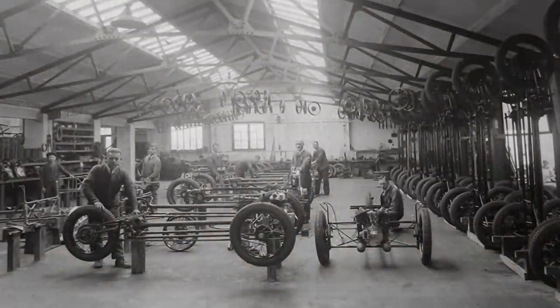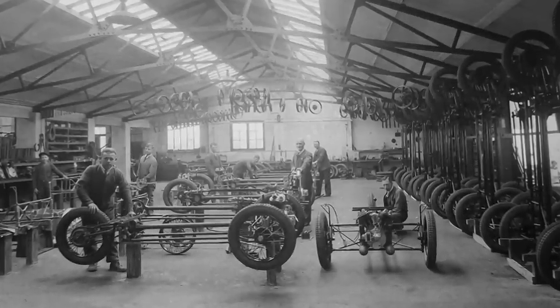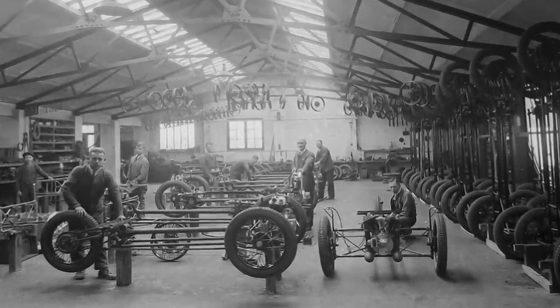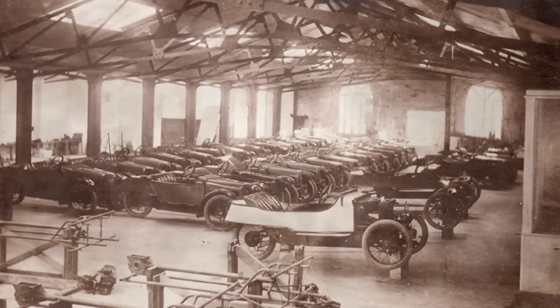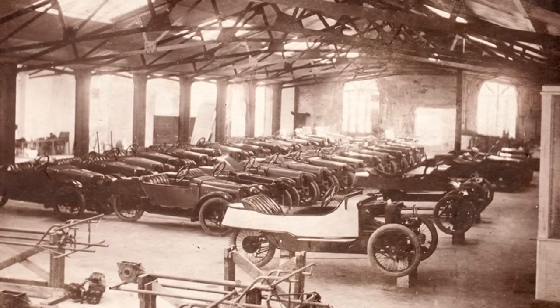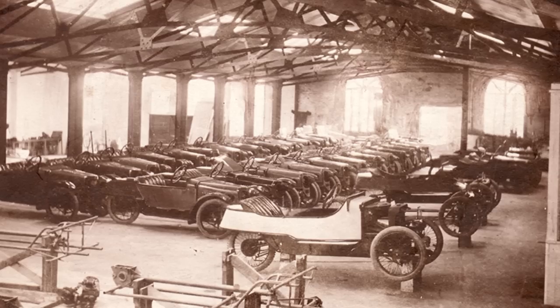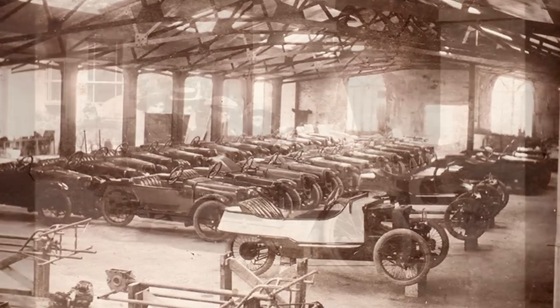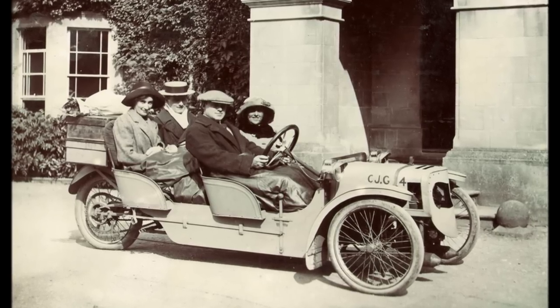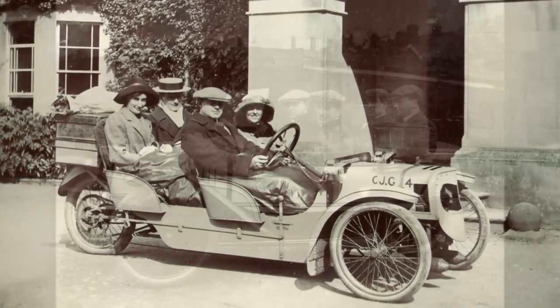When peace returned in 1918, Morgan was one of the first manufacturers to resume full production, mainly due to the simplicity of the design. Most manufacturing operations were moved from the original Worcester Road works to the new factory on Pickersleigh Road. New models were added to the Morgan range, and for the first time a four-seater family runabout was available, launched at the Olympia show in London in November 1911.